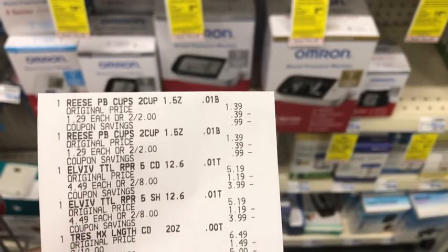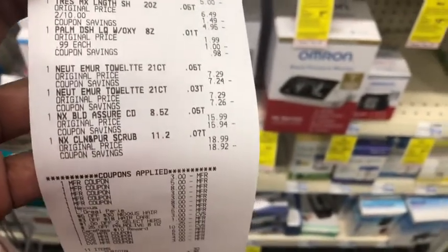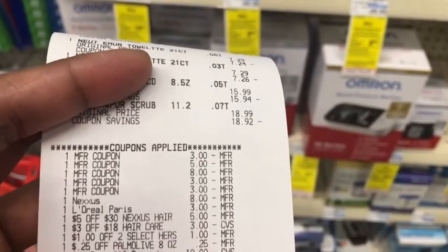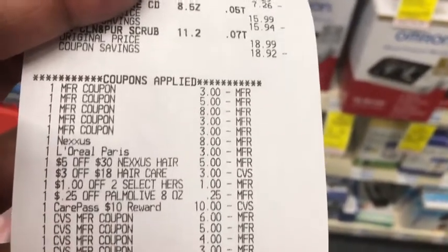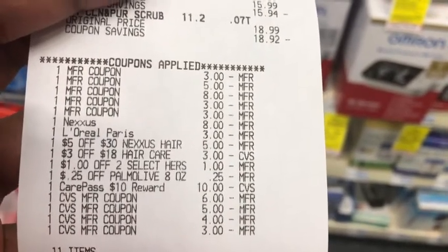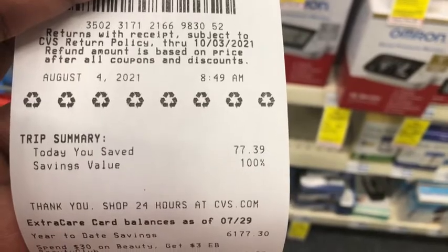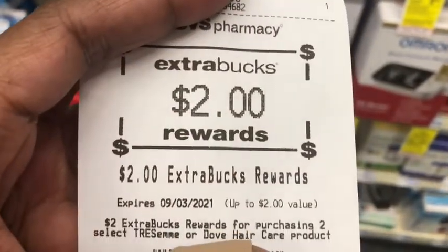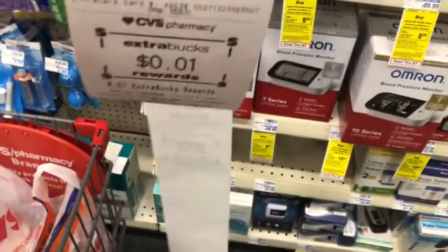Here's the receipt for the second transaction — the L'Oreal, TRESemmé, Neutrogena, Nexus, palm oil, and Hershey's. I had her scan items then coupons, which worked fine. The Nexus digital glitched off, the L'Oreal glitched off, and all CRTs came off: $5 off $30 Nexus, $3 off $18 hair care, $1 off two Hershey's, and $0.25 off the palm oil. I used my Care Pass and rolled in $18 in Extra Care Bucks — $0.30 was my sum total, $3.69 after taxes. I saved 100% at $77.39, and got back $3 for L'Oreal, $2 for TRESemmé, $10 for Nexus, $6 for Neutrogena, and a host of other CRTs.